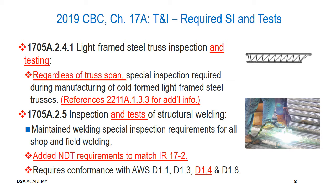Regarding changes in section 1705A.2.4.1 for light frame steel truss inspection and testing: there was sometimes testing involved, and we're making a specific reference to that now by adding 'and testing.' We made a slight language change noting that regardless of the truss span, special inspection is required during manufacturing of cold formed light frame steel trusses. You can refer to section 2211A.1.3.3 for additional information.